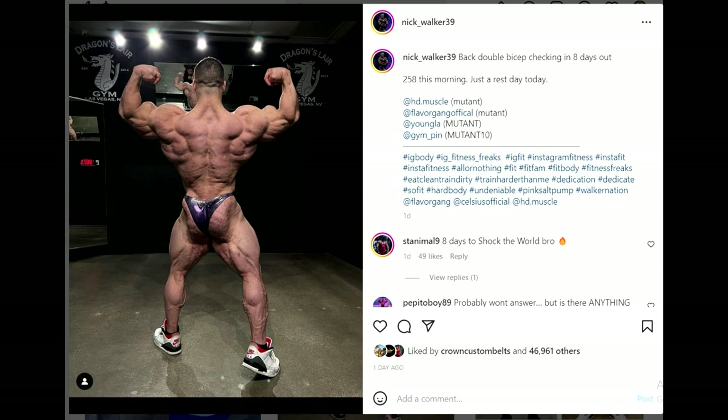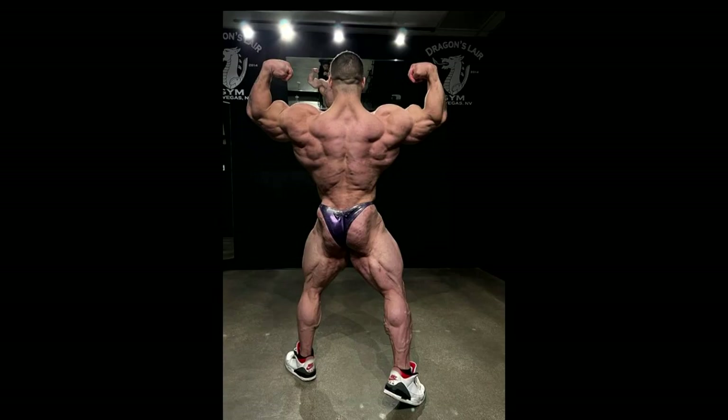If Hunter is just as big as Nick and just as conditioned — which seems like it's going to be the case — but he's more aesthetic, what does that mean? Is he gonna place higher again? Well, weight is not everything. It's about shape, about where you have the muscle, and Nick has added muscle. He's 258.